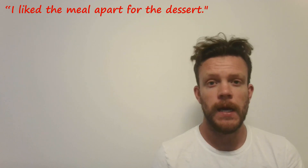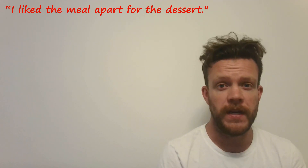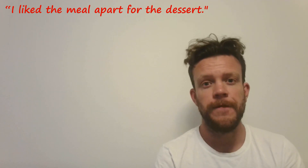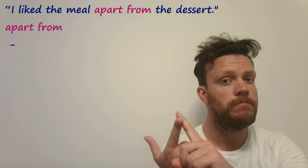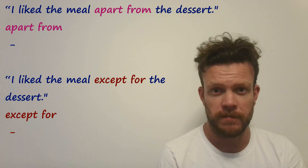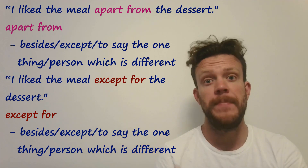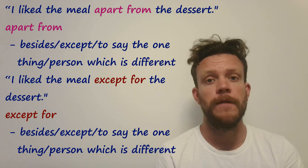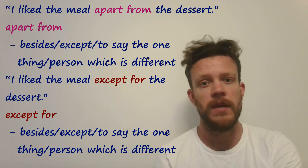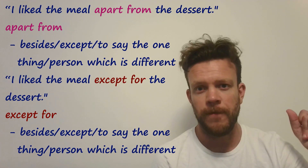Moving on to another prepositional phrase mistake: 'I liked the meal apart for the dessert.' Just pause the video and try to correct it — there are two different ways, so see if you can get both. Well done if you said: 'I liked the meal apart from the dessert' or 'except for the dessert.' They basically mean the same thing. You could also use 'besides' as a direct synonym, though a full phrase will sound more natural. Make sure you study these — write them, say them, whatever you need — so that 'apart from' and 'except for' come automatically.